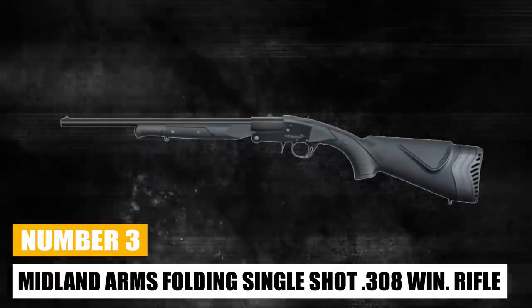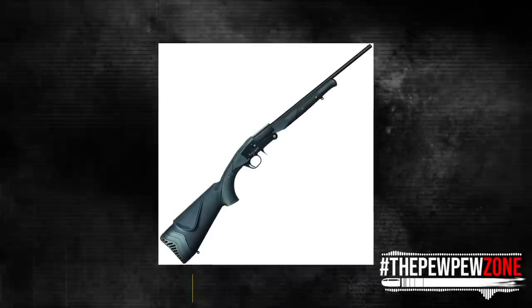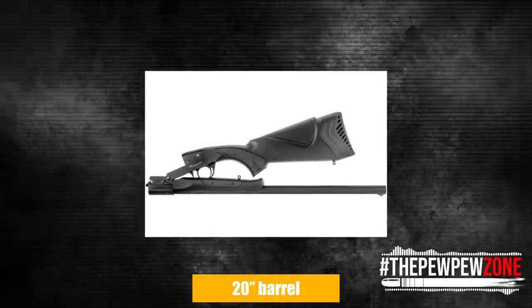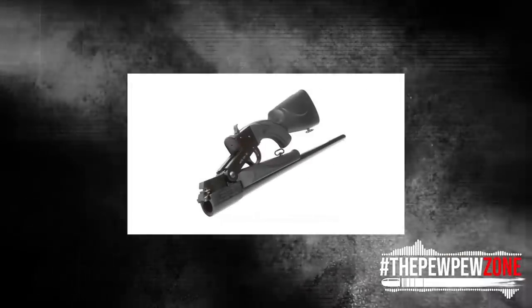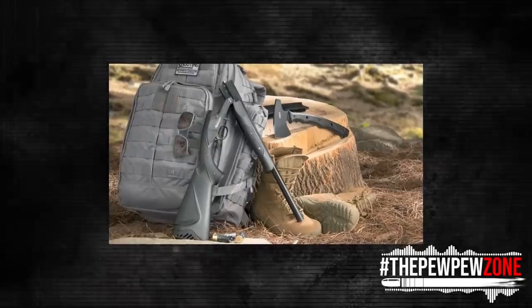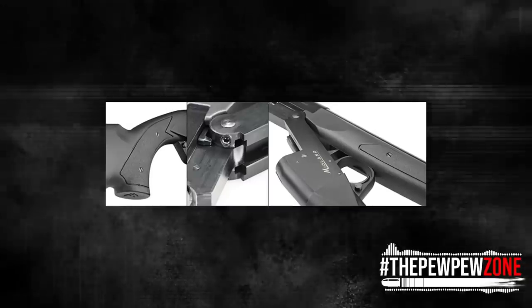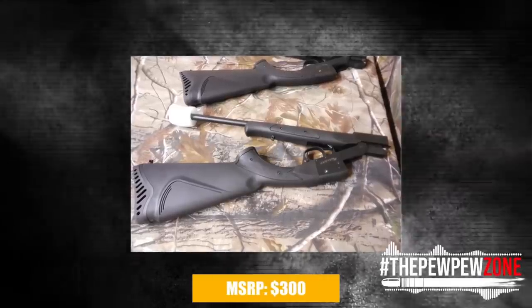Midland Arms Folding Single Shot .308 Winchester Rifle. Budget-friendly break-action single-shot shotguns chambered in 12 and 20 gauge are produced by Midland Arms. With the advent of a 20-inch barrel synthetic stock folding rifle chambered in .308 Winchester, the firm is stepping up its game. Due to the greater operating pressure levels of this cartridge, the receiver and barrel have been strengthened to assure safe, dependable operation. The .308 Winchester round profile barrel has been drilled and tapped for an optics rail and is equipped with a set of iron sights. On its left side, the receiver is equipped with a cocked hammer indicator. The polymer stock features a soft rubber recoil pad and three replaceable inserts for adjusting the length of pull. The MSRP is $300.